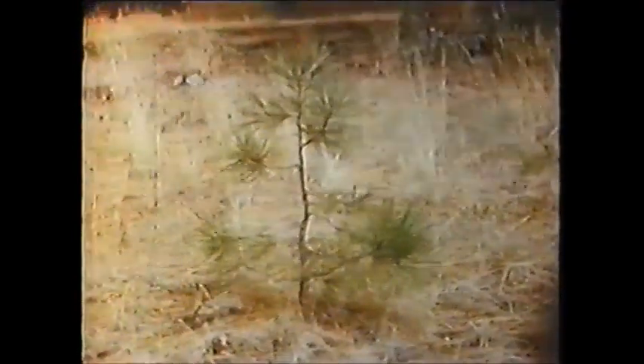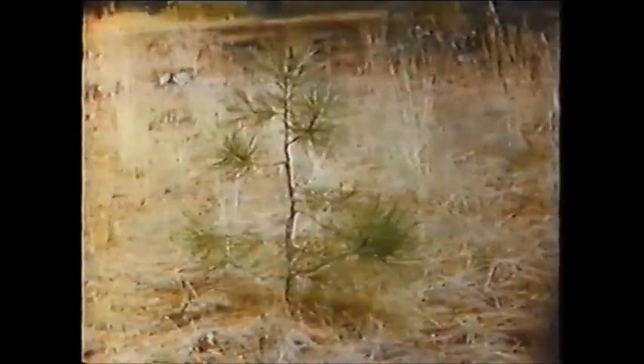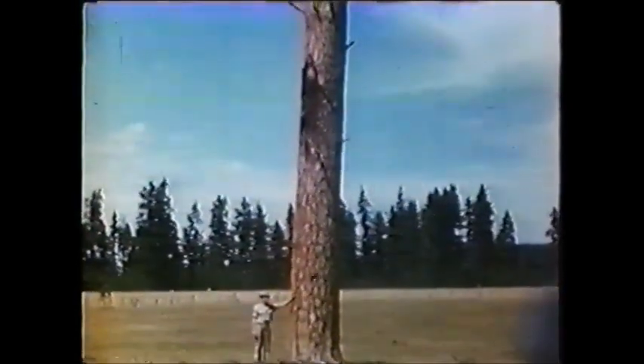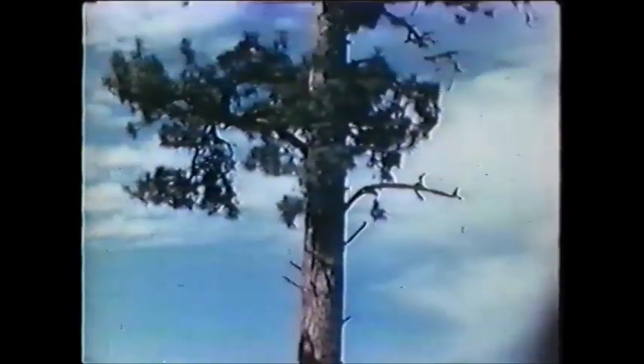Our story begins about the time Columbus set foot on this land — this was how our tree looked then. But today our tree has become a giant of the forest, and a national market demand has brought the axes of the woodsman and the groan and roar of machines to disturb its long peaceful sanctum. It seems a crime to cut such a nice tree, but this tree is mature, and like fruit, should be harvested when ripe, or it will spoil.